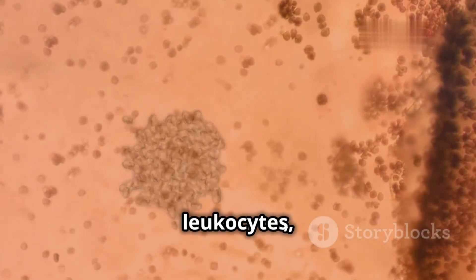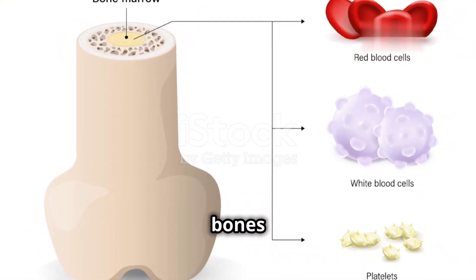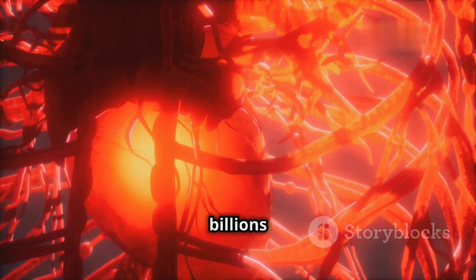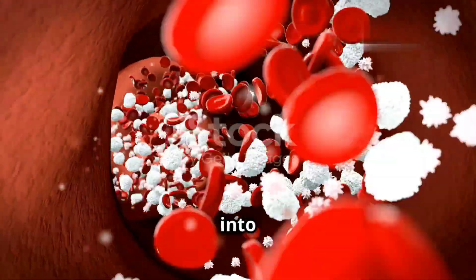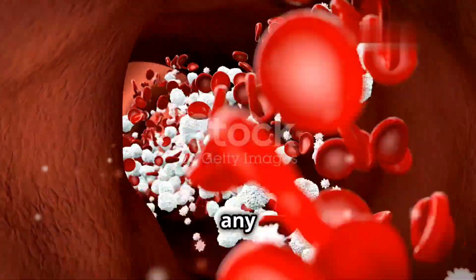White blood cells, also known as leukocytes, are produced in our bone marrow. This spongy tissue inside our bones acts like a factory, churning out billions of these cells every day. Once released into the bloodstream, white blood cells travel throughout our body, patrolling for any signs of danger.